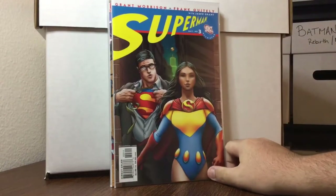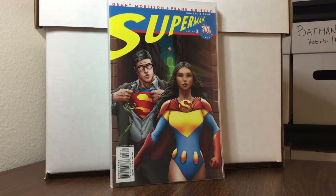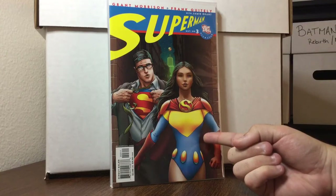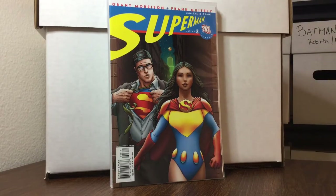I've seen this in a video — maybe Doom 143. Superman number 3 has something to do with this — first appearance of someone as Superwoman or something like that.